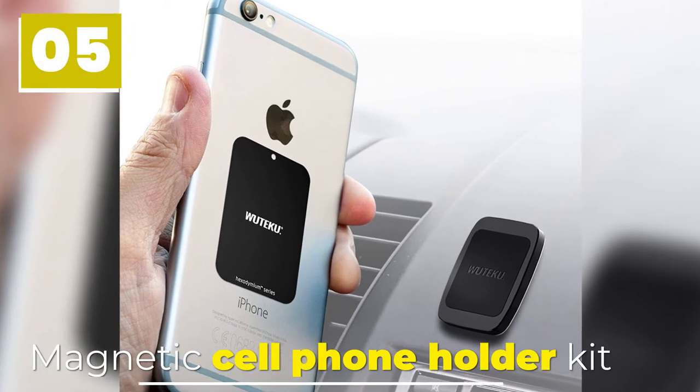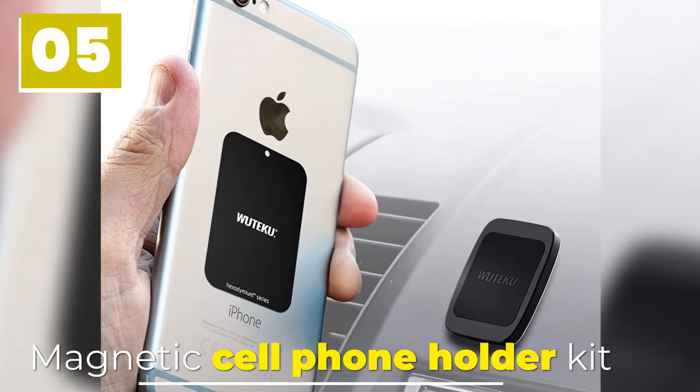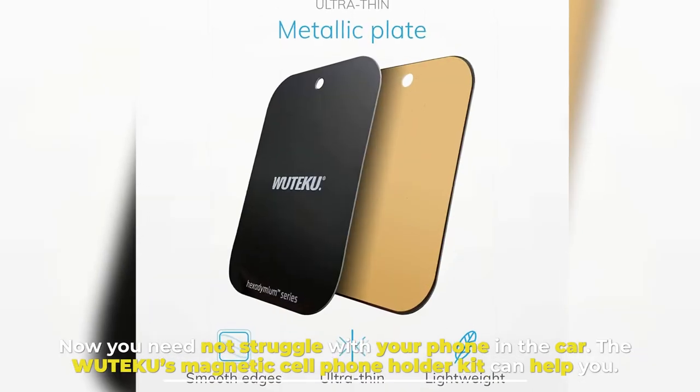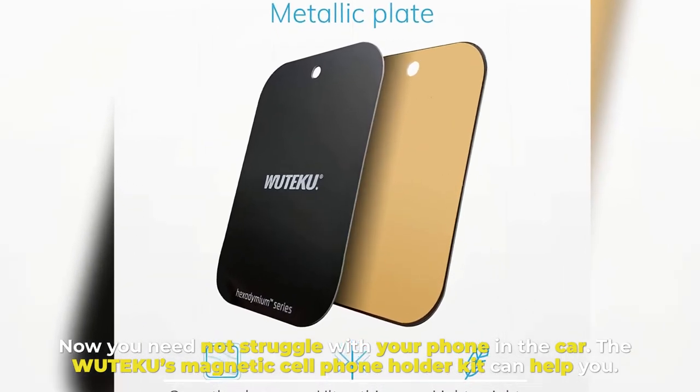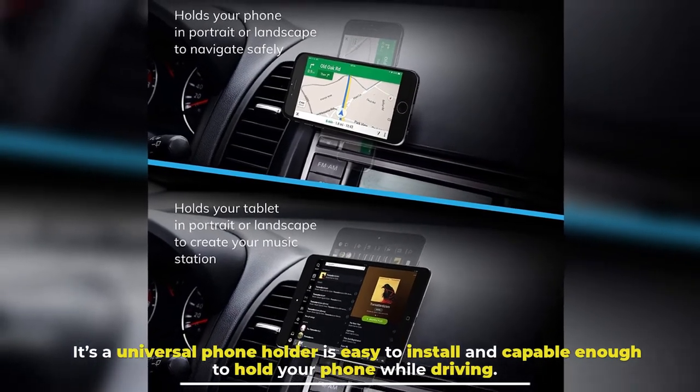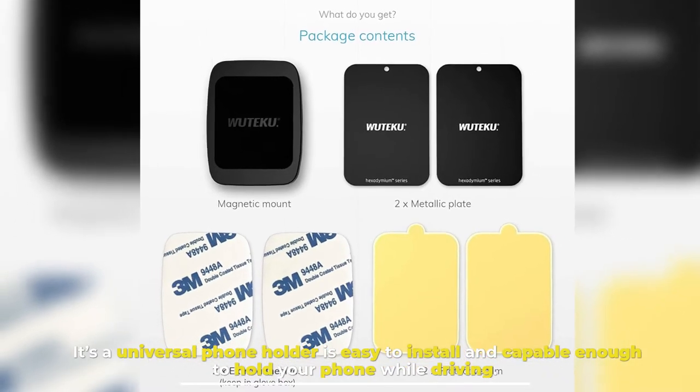Number 5: Magnetic Cell Phone Holder Kit. Now you need not struggle with your phone in the car. The WooTeku's Magnetic Cell Phone Holder Kit can help you. It's a universal phone holder that is easy to install and capable enough to hold your phone while driving.